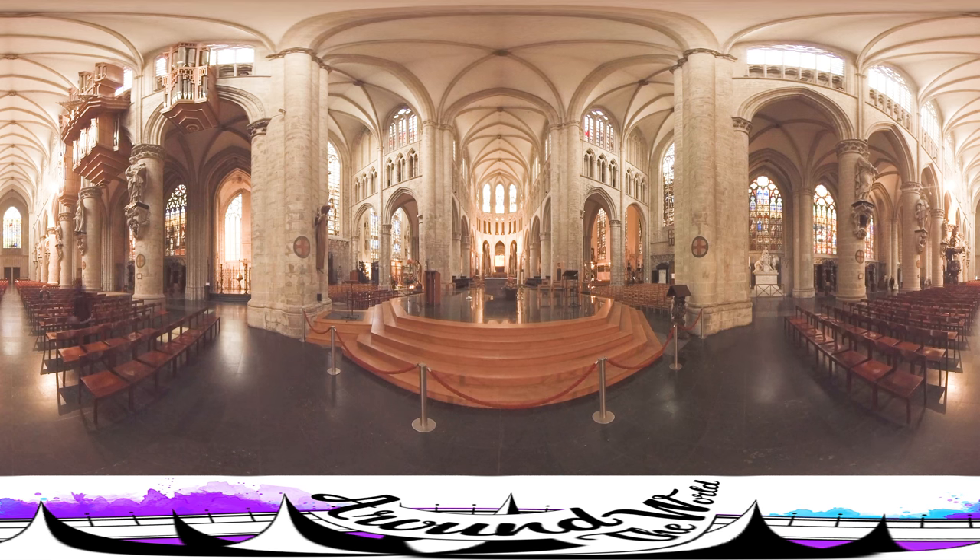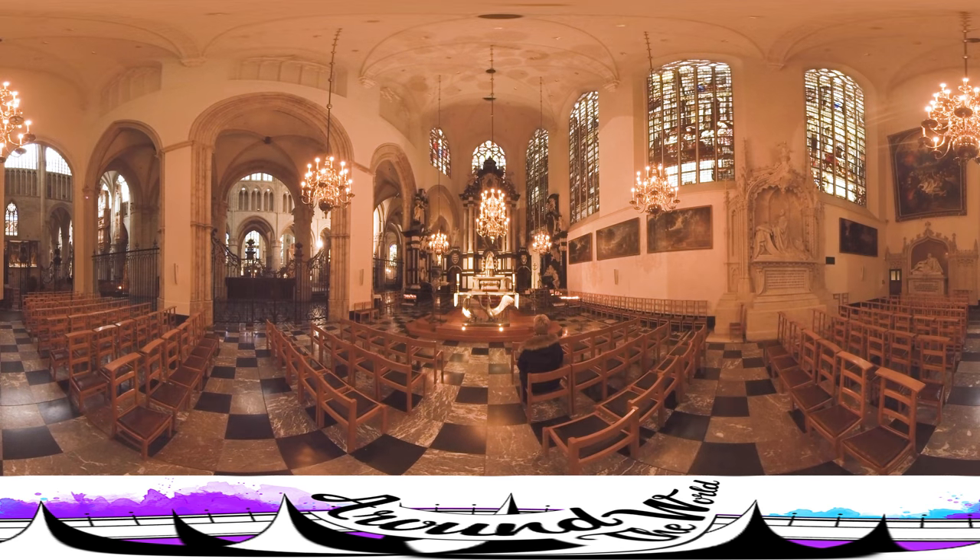Left of the choir is the Chapel of the Blessed Sacrament of the Miracle, which now houses the treasures of the cathedral. Right of the choir is the Chapel of Our Lady of Deliverance, which is built in a late Gothic style and has a baroque altar. Let's go there for a second. This is impressive, right? Although this is a place to be quiet and let your mind wander to nothing else but your prayer, I can't help but keep looking around at all the baroque details that can be seen here.